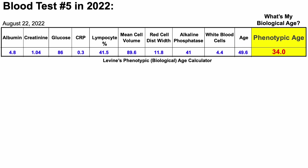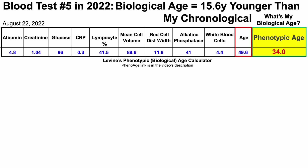A couple of weeks ago, I blood tested for the fifth time in 2022. So what's my biological age? We can see that data here. This is using Dr. Morgan Levine's phenotypic age calculator as an index of biological age. Note that if you have data for these nine biomarkers, you can calculate your own biological age using Levine's test — that link will be in the video's description. When entering the data for these nine component biomarkers, I get a biological age of 34.0 years, which is 15.6 years younger than my chronological age.